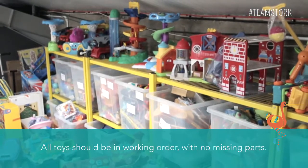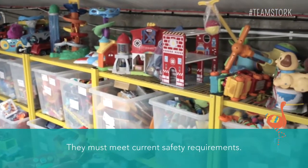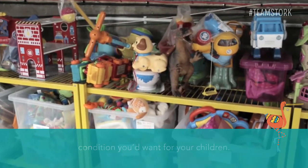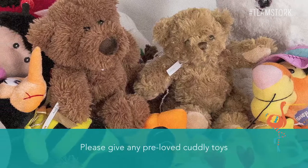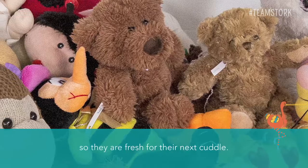All toys should be in working order with no missing parts. They must meet current safety requirements — please ensure they are clean and in the condition you'd want for your own children. Please give any pre-loved cuddly toys a run through the washing machine so they are fresh for their next cuddle.